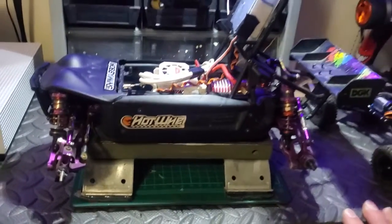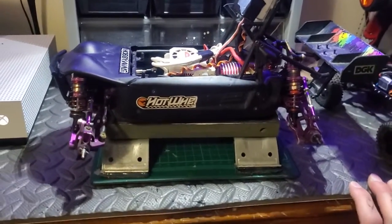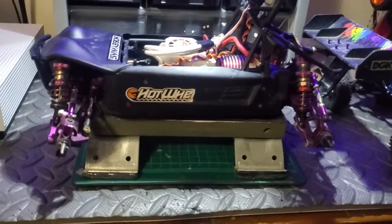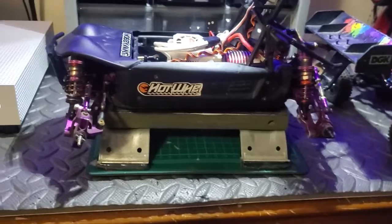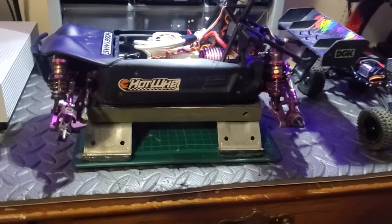All you guys have to do is like, comment, and subscribe — leave a comment letting me know what you want to see more of and how you like the channel. I've got the Axial tracks, the crawler course, all the new stuff coming soon, a pan car, a truck, and my other buggy that I'm working on.